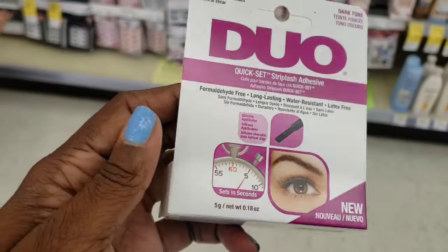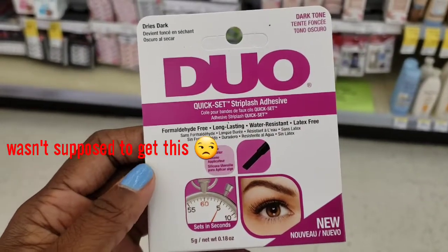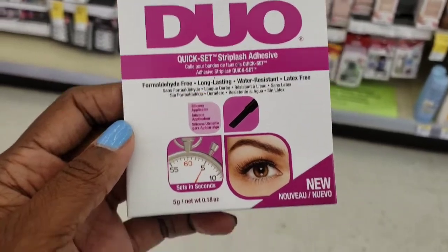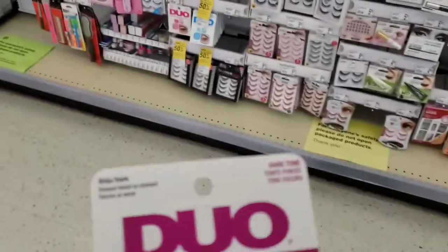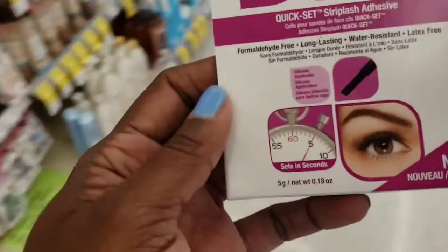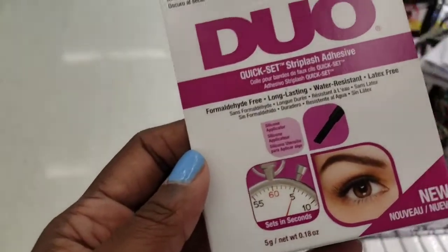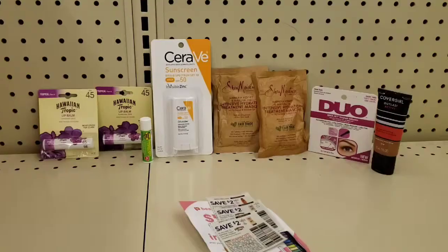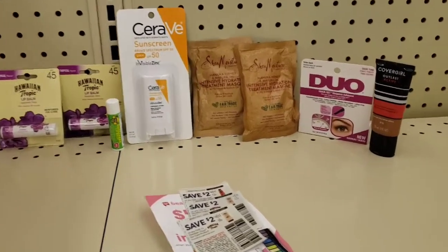The last thing we're going to pick up is this Duo adhesive. Yesterday I picked up the lashes, so today I'm picking up the adhesive. In my store they have them price marked at $6.99, but they're going to match it online which is $5.19, and we have a $1.50 coupon that's going to attach.